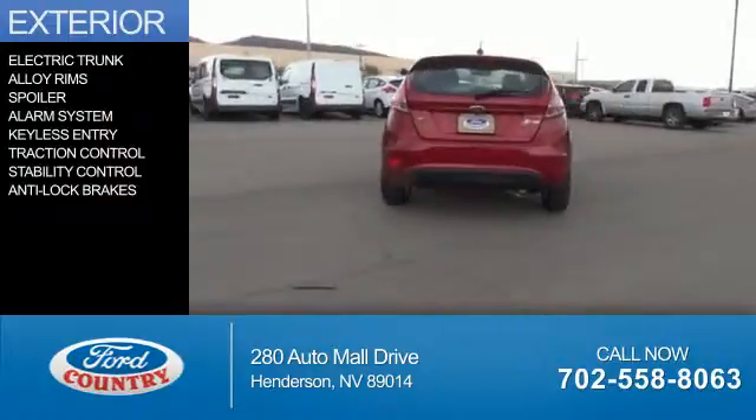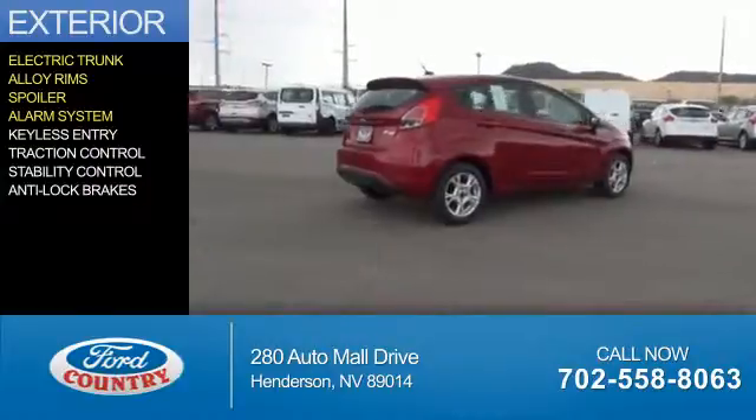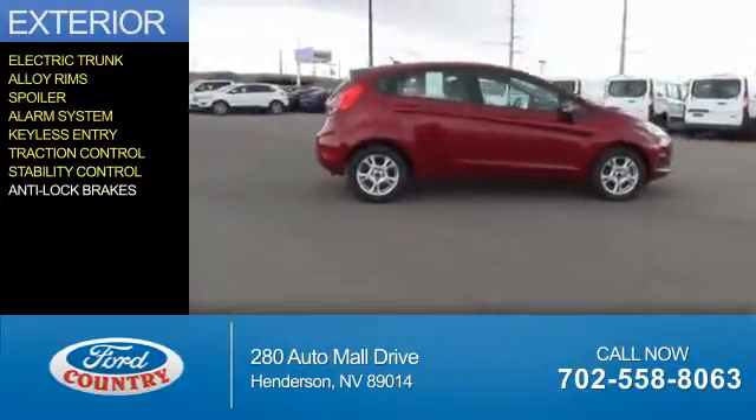The features include electric trunk, alloy rims, a spoiler, an alarm system, keyless entry, traction control, stability control, and anti-lock brakes.